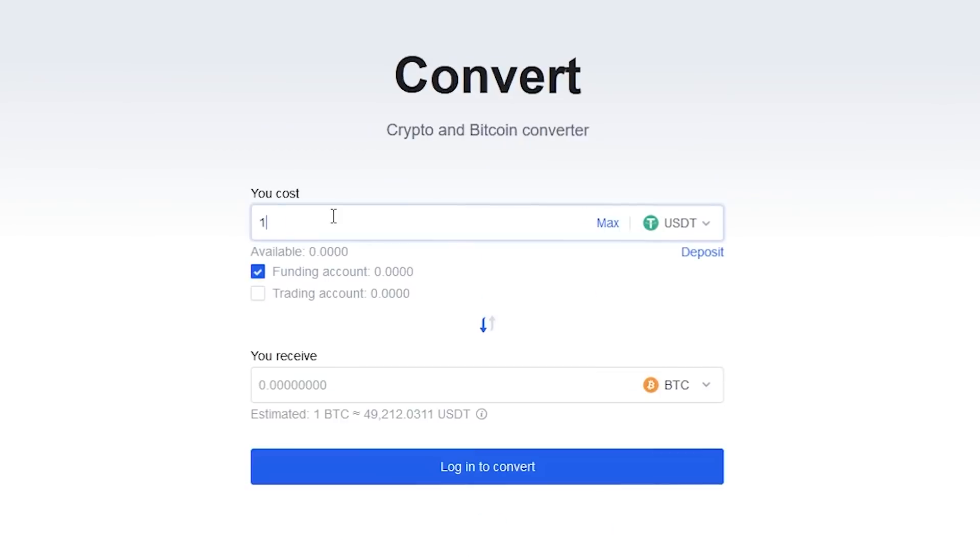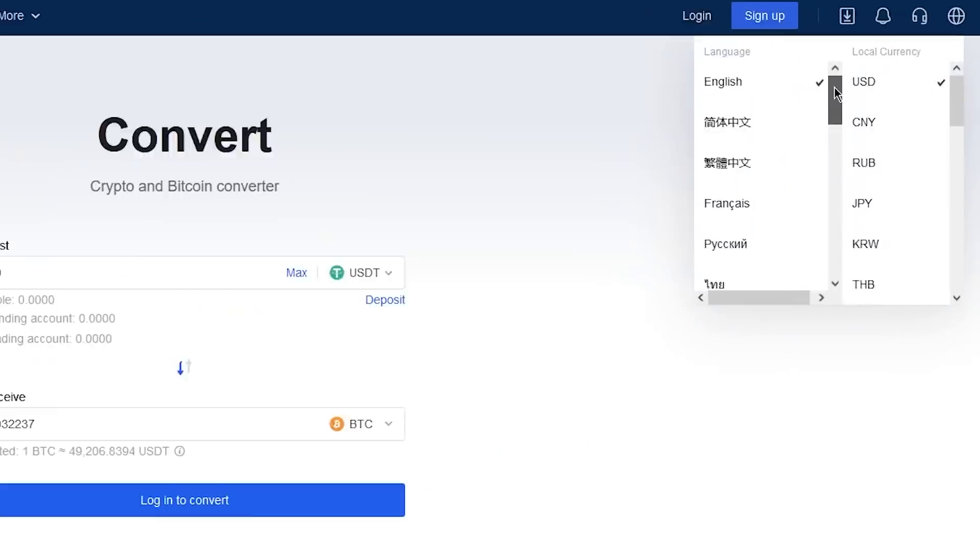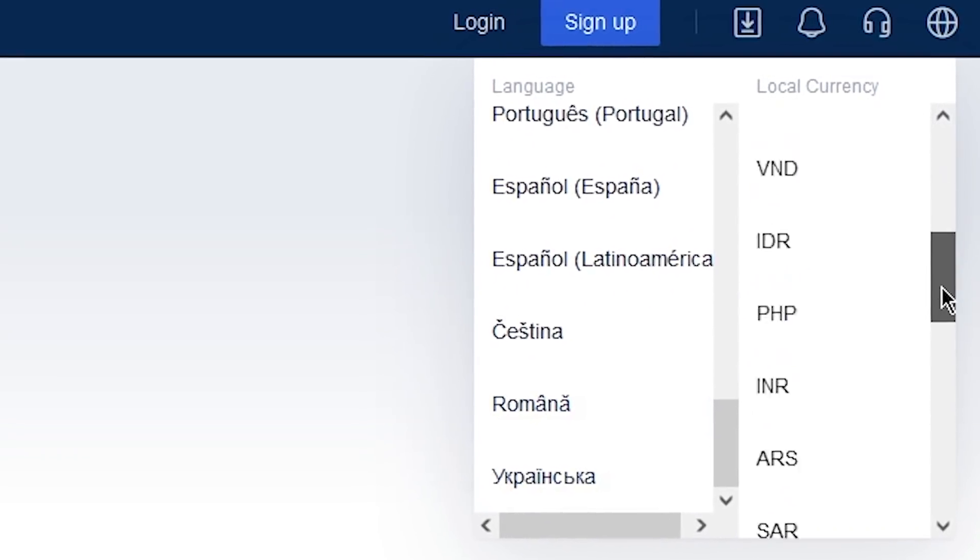Today we want to introduce you to a really great cryptocurrency exchange, OKEx. The exchange has many interesting features such as Convert, where with a few clicks you can easily exchange your cryptocurrencies — for example, stablecoins to Bitcoin. It is worth noting that the OKEx exchange is available worldwide.